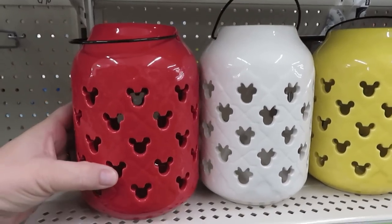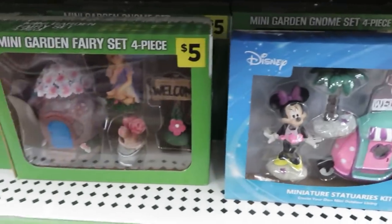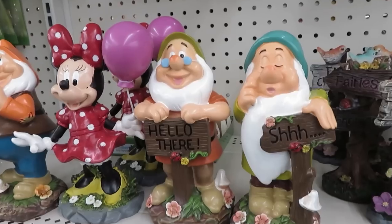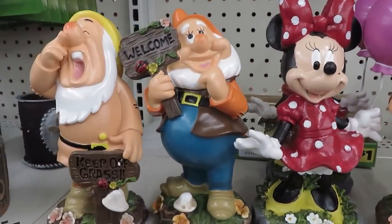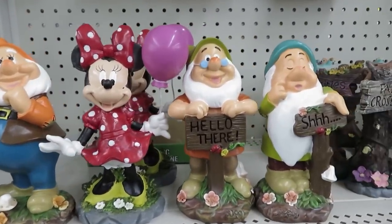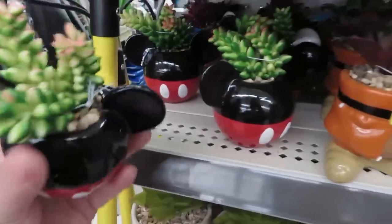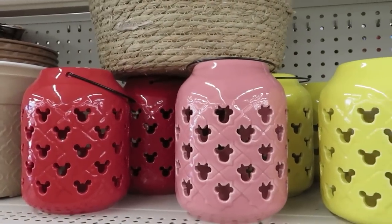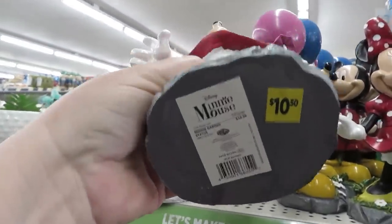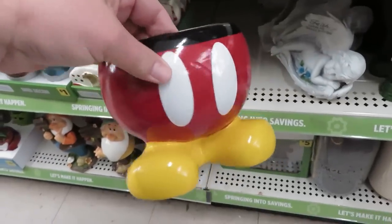Dollar General is putting out a ton of Disney stuff, so this is for the Disney lovers. They have really nice ceramic lanterns or luminaries. They have these little gnome kits in a few different Disney characters — you get a few pieces for ten dollars. They also have some great garden statues, so if you love Snow White or gnomes you may want to head in. They have these really cute little pots for $4.50 with all kinds of characters and succulents. I found these lanterns in at least three places in my store, and the statues in two places — so keep your eye out on every aisle.